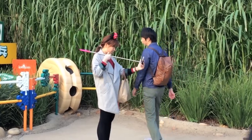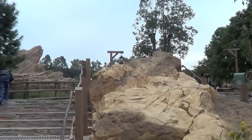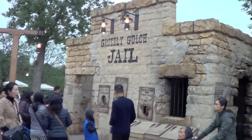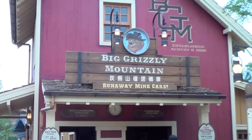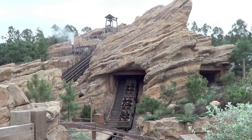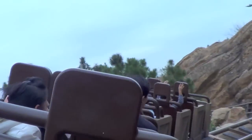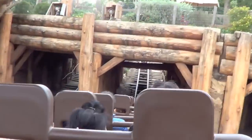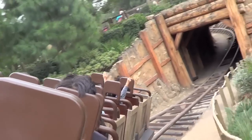Grizzly Gulch is an area exclusive to Hong Kong Disneyland but is very reminiscent of Frontierland. Big Grizzly Mountain is the main thrill ride in Grizzly Gulch — it's very reminiscent of Thunder Mountain Railroad, just a little less intense. It's still a wild ride and worth going on; there's even a bit where you go backwards.